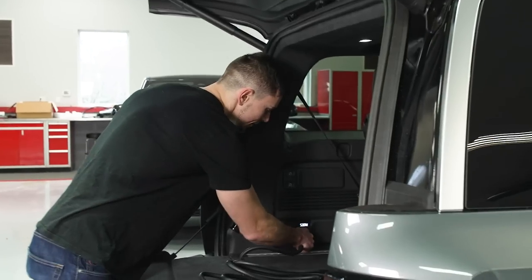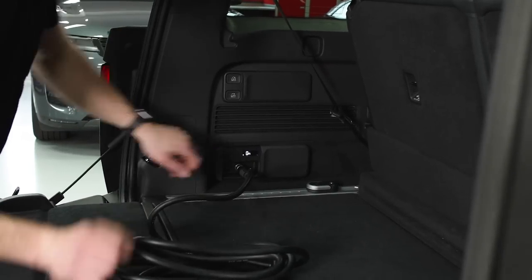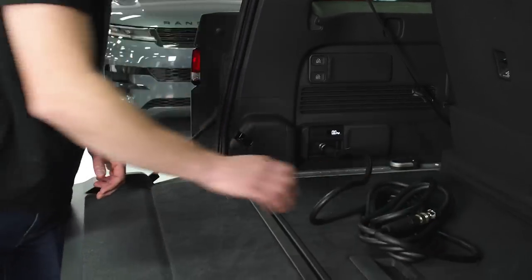Are they gimmicks or actual valuable features? The air compressor has real value, especially for off-road use — you can lose air on a trail, get a puncture, or air down your tires in serious off-road situations and then air back up when returning to the road. There's also a camping mode that will level the vehicle for you if you're sleeping in it.